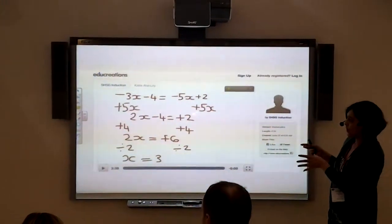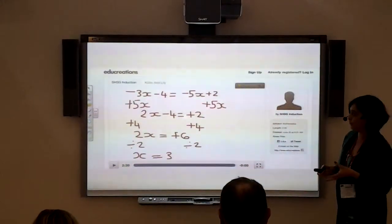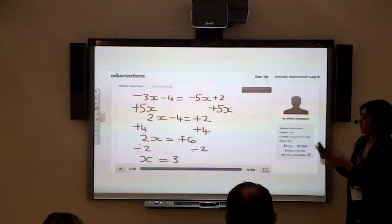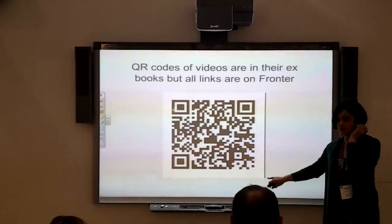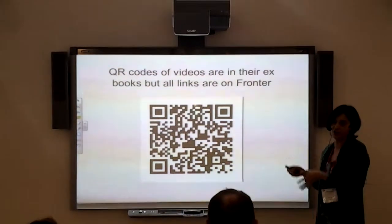This is a screenshot of an EduCreations video that one of my pupils was making on solving equations. I'll take that video link from EduCreations and store it on Fronter. So there are exercise books — they make a QR code on it as well.